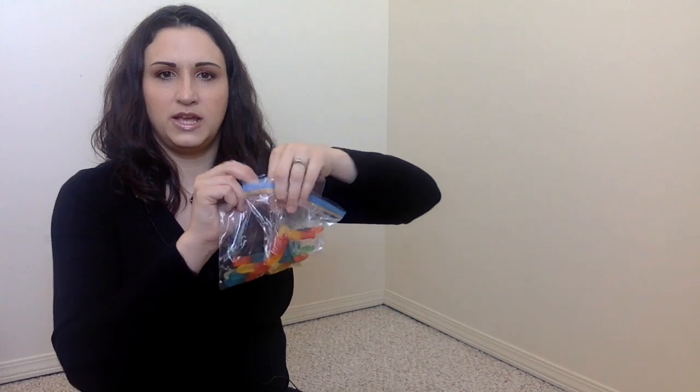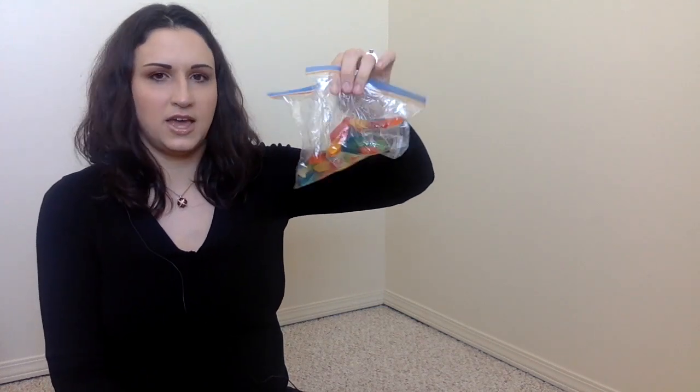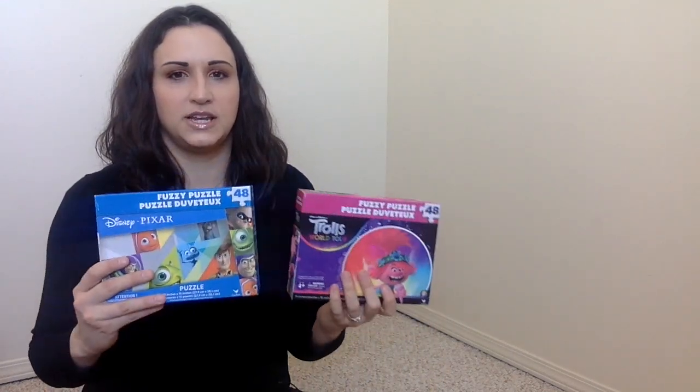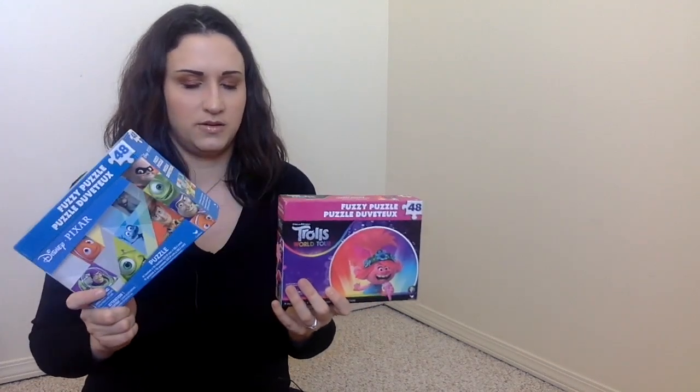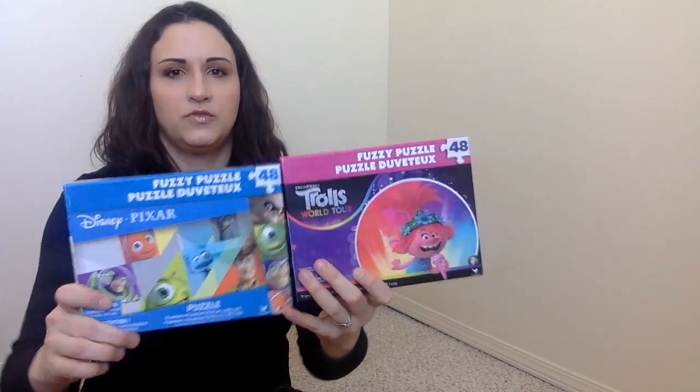The next one is two little bags of candy — some gummy worms. After that, I try to get them a couple of new things so they're really excited, like getting presents — I got them two new puzzles, 48 pieces each.